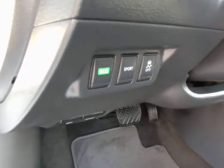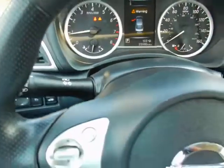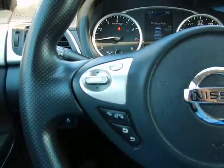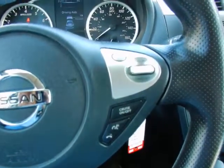Eco and sport modes for your transmission, traction control, automatic headlights, tilt and telescopic steering wheel. In the wheel you have trip computer functions, audio controls, Bluetooth, and cruise.